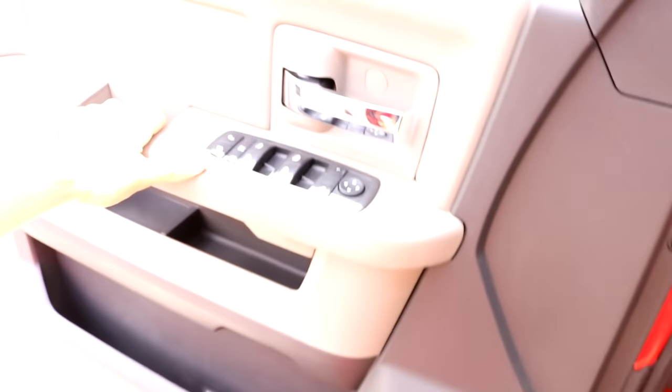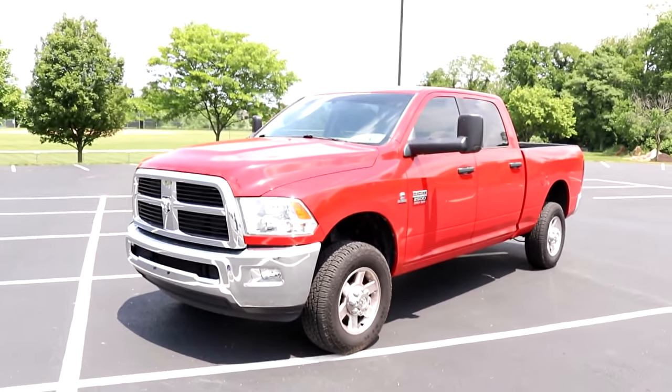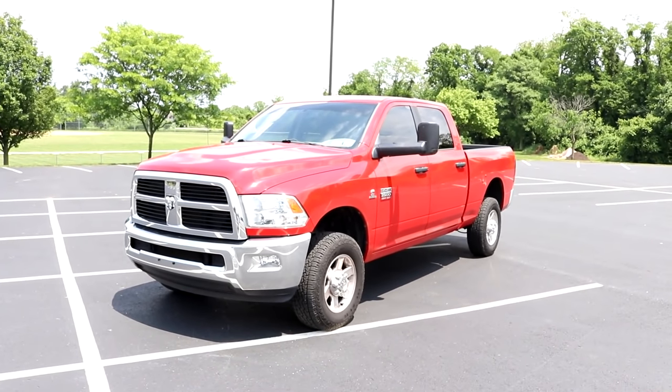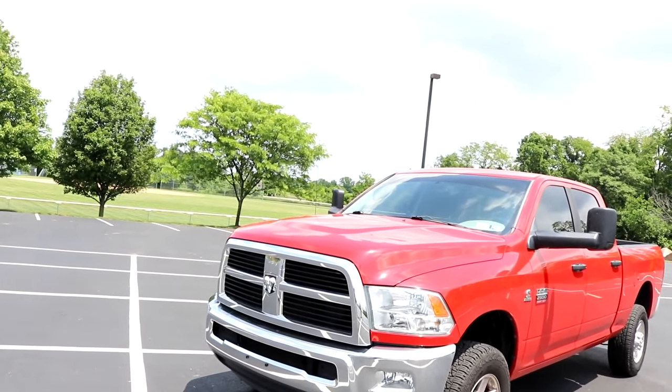All right guys, I got the offer appraisal — whatever you want to call it — in my hand right now. I'm gonna stop by this truck to give you guys a look around at what is being appraised, especially for the new viewers who want to know what their diesel will go for. Little information on the truck: it is a 6.7 Cummins Ram, fourth gen, 2011. We got engine deletes, an intake, a straight pipe exhaust — this thing is loud. The interior is pristine though; the truck is really nice.